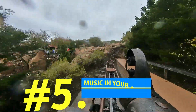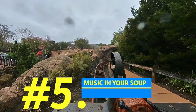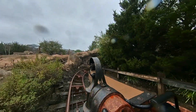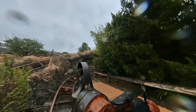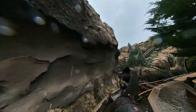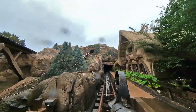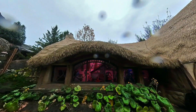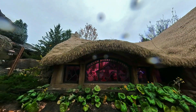Number five: the ride features a long lost song. Have you ever listened to the song that's playing along the ride queue? The song, "Music in Your Soup," was written almost 100 years ago for the animated movie, but ended up being dropped from the final cut. The Imagineers added it back to the ride experience to pay homage to the film.